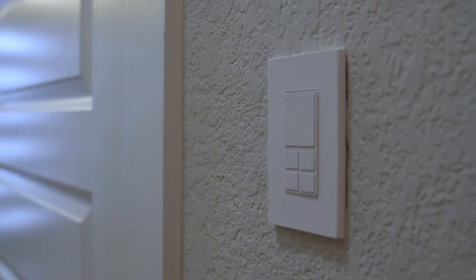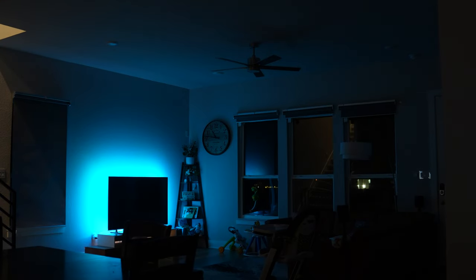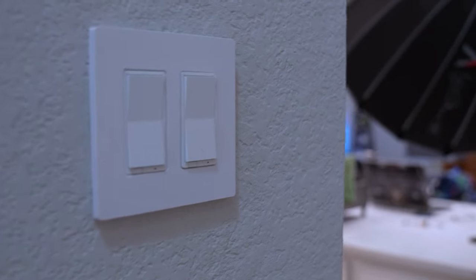At the garage entry on the left you'll notice a scene switch that controls the regular light, but it also has four more buttons that allow us to run custom scenes. For example, the first button switches off all the lights and fans in the entire house. The second button is a nice automation that switches the garage light on from inside before stepping into the garage — it gets pretty dark in there at night.